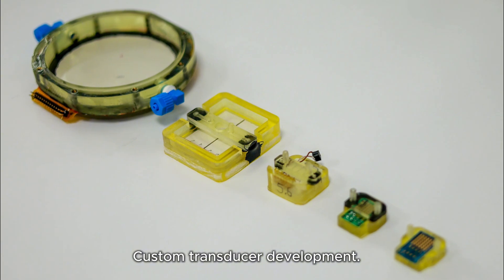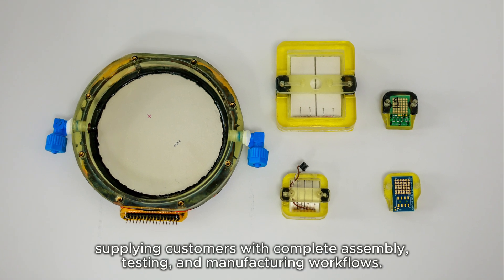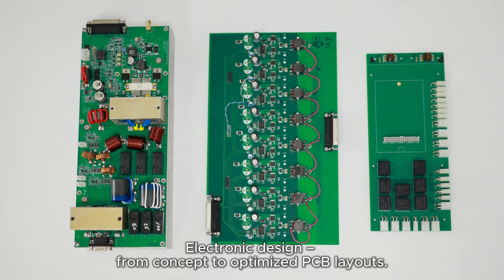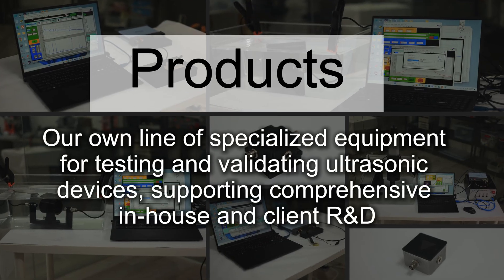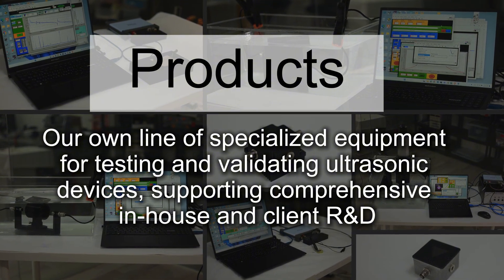Custom transducer development: we design and prototype application-specific ultrasound transducers, supplying customers with complete assembly, testing, and manufacturing workflows. Electronic design from concept to optimized PCB layouts, plus our own line of specialized equipment for testing and validating ultrasonic devices, supporting comprehensive in-house and client R&D.